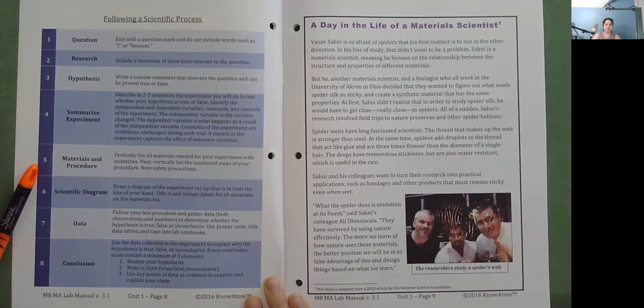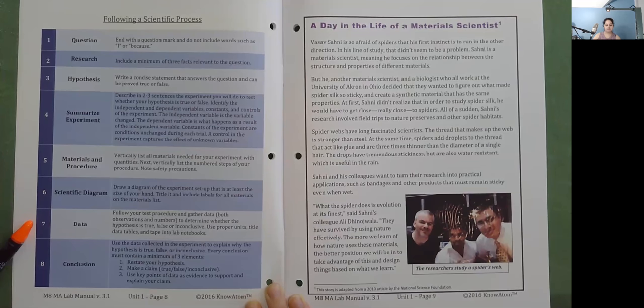Materials and procedures: vertically list all materials needed for your experiment with quantities. Then vertically list the numbered steps of your procedure and note safety precautions. Scientific diagram: draw a diagram of the experiment setup that is at least the size of your hand, title it, and include labels for all materials on the materials list. Data: follow your test procedure and gather data — both observations and numbers — to determine whether the hypothesis is true, false, or inconclusive. Use proper units, title data tables, and tape into lab notebook.